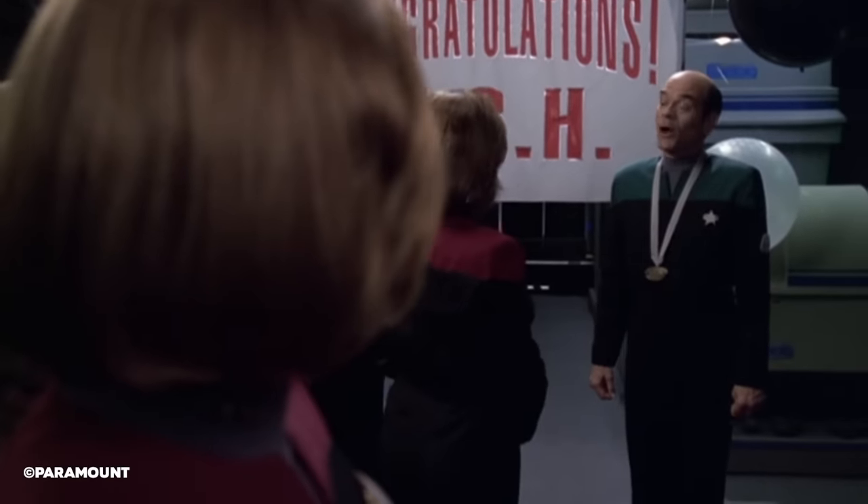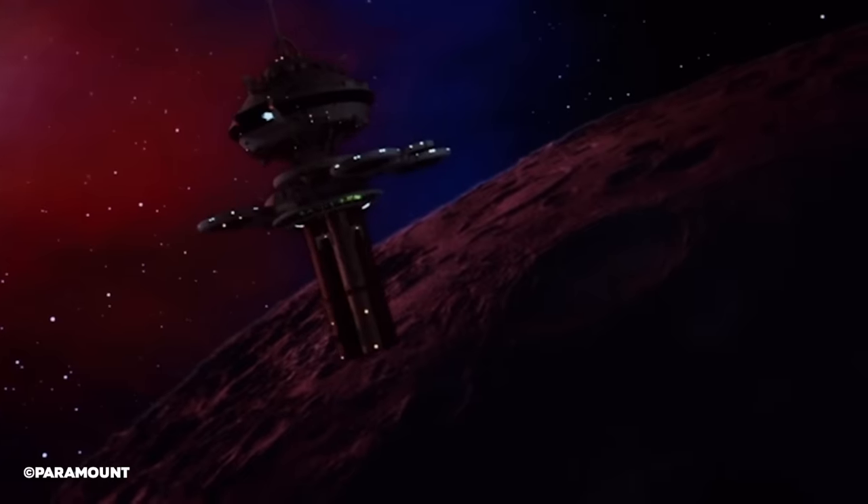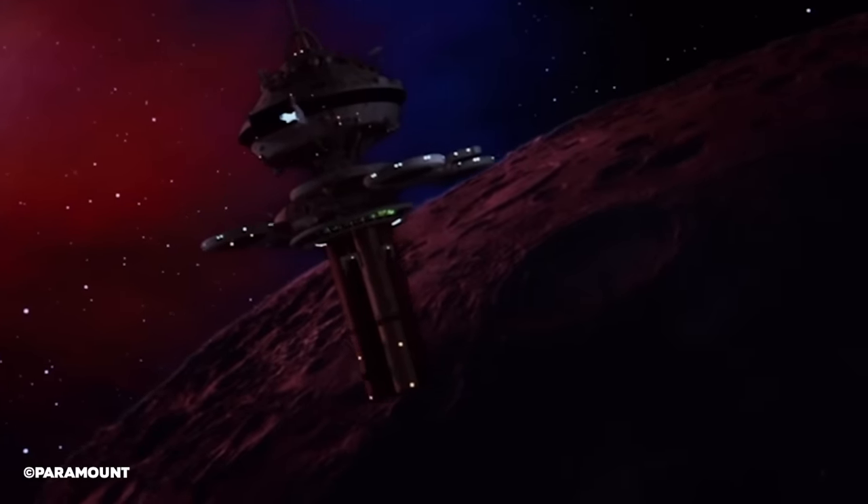In 2380, a year after the Borg attack on the station, the Doctor would be made Chief Medical Officer of the Copernicus Station, and go away to a medical conference at Space Station Damascus 1, a regular Type 1 space station. What remains of Copernicus Station by the time of Star Trek Picard is unknown.